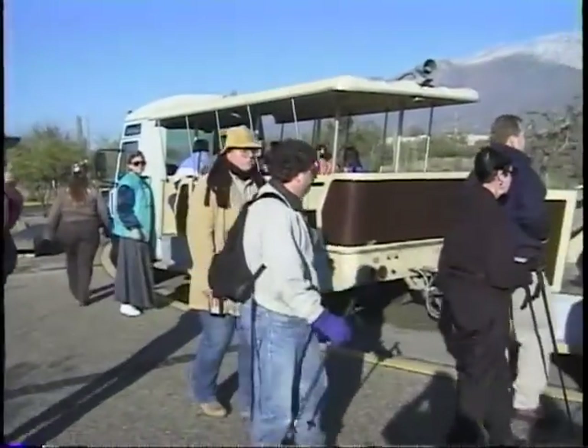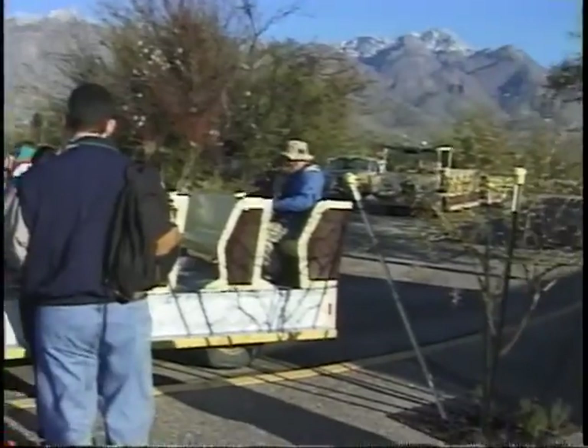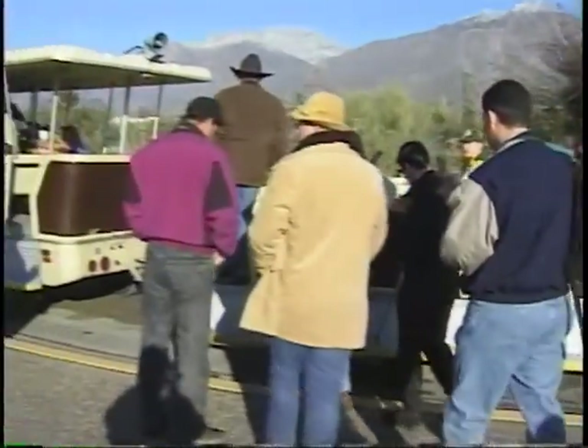This is the bus that takes us up the hill to the canyon. Everybody has to get on.